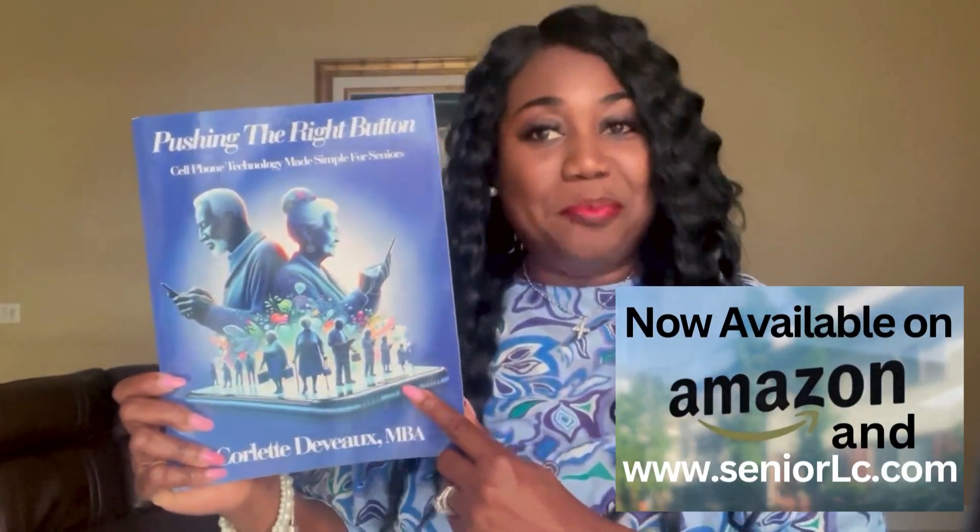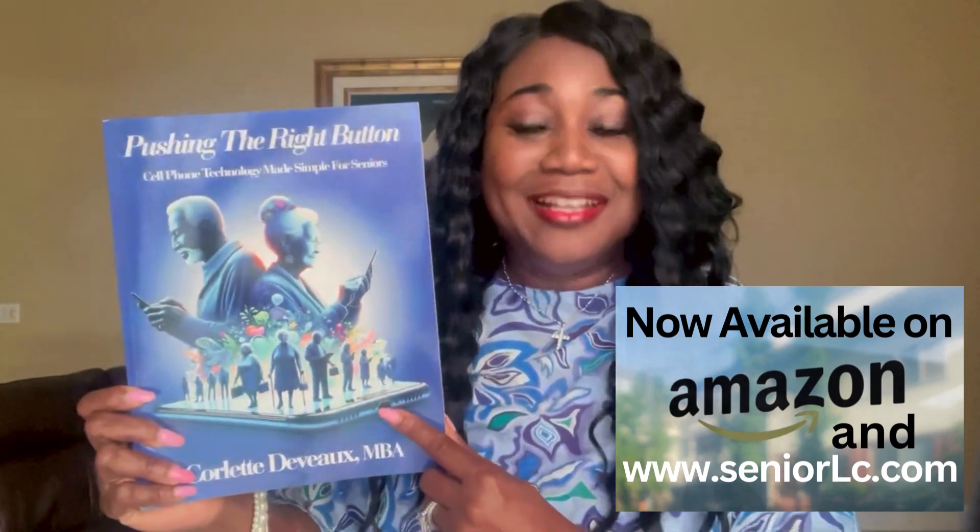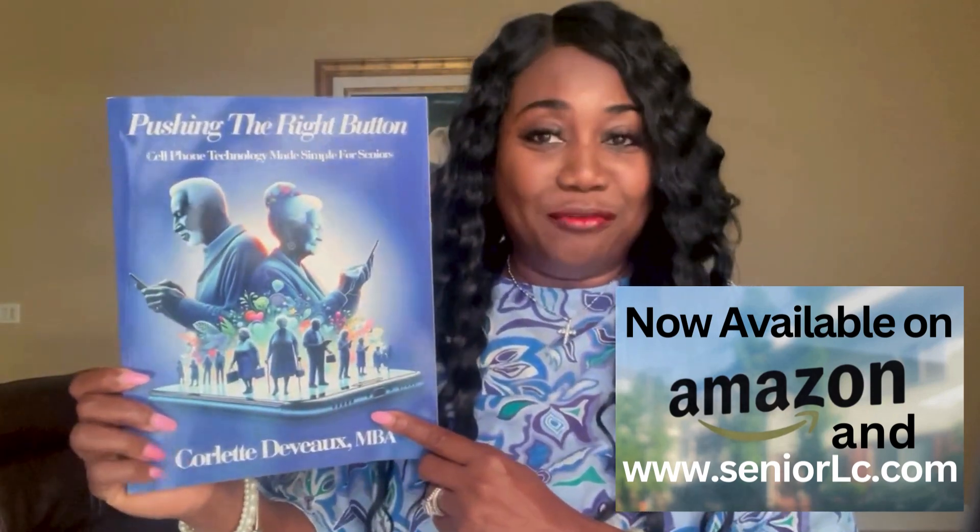So if you have a senior or loved one who needs to learn how to use their cell phone and also have fun while doing it, tell them to pick up Pushing the Right Button, Cell Phone Technology Made Simple for Seniors by Corlette DeVoe.